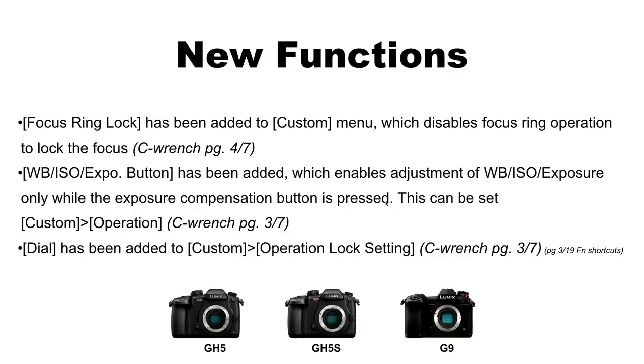Next: Focus Ring Lock has been added to the custom menu, which disables the focus ring to lock focus. When I first read this I thought, "Why would you disable the focus control when you're in manual focus?" But as soon as I turned it on I understood. Let me show you how to set it up — it's in the Custom Wrench menu, page 4 of 7.